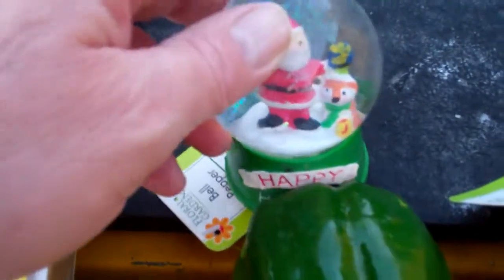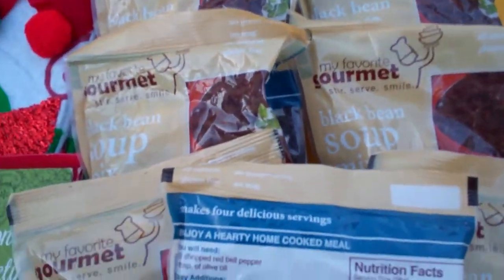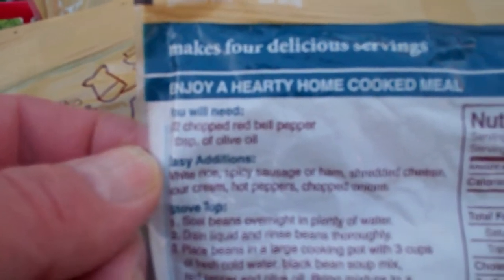Happy Holidays snow globe there — nice, huh? And then I got packages of my favorite black bean soup mix. What's cool about this is that you will need half a chopped red pepper for it and a tablespoon of olive oil.